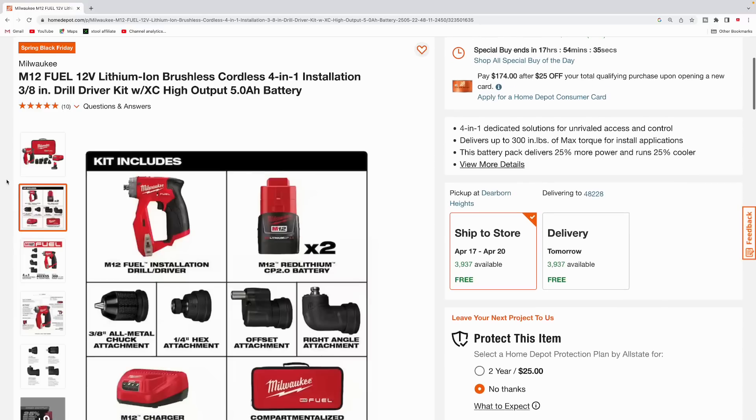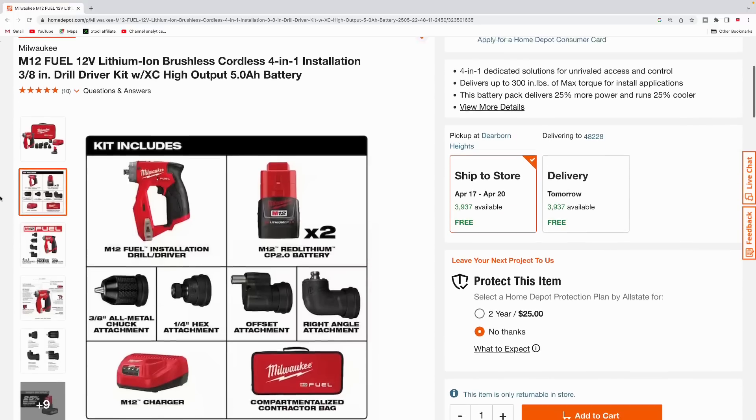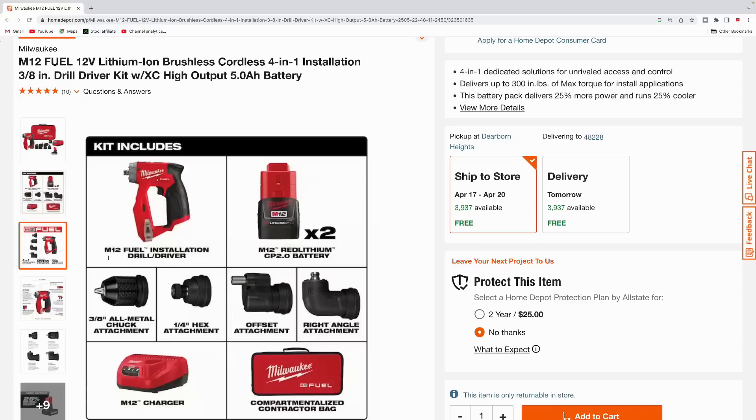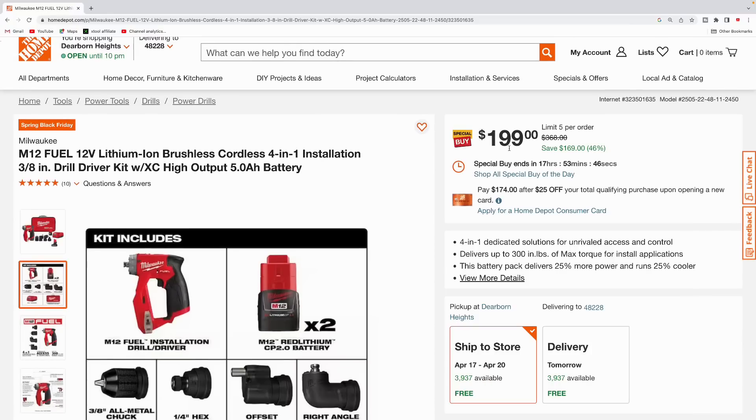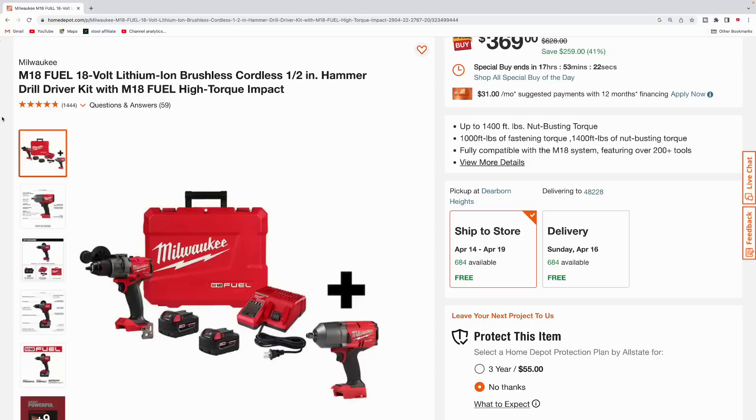On to some Milwaukee tools — here's one of my favorites, the Milwaukee four-in-one installation tool. You get four different heads: the three-eighths-inch metal chuck, hex attachment, offset attachment, and right angle attachment. It comes with two 2.0 amp hour CP batteries, M12 charger, and a contractor bag. They're also throwing in one high-output 5.0 amp hour battery, so you get one extra battery with this kit. Total savings $169, $199 during the special buy of the day.